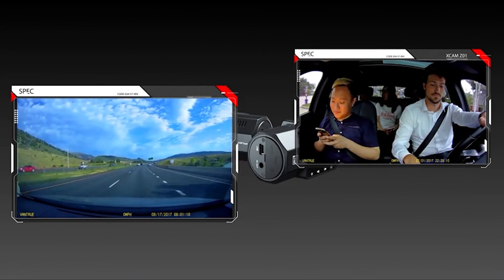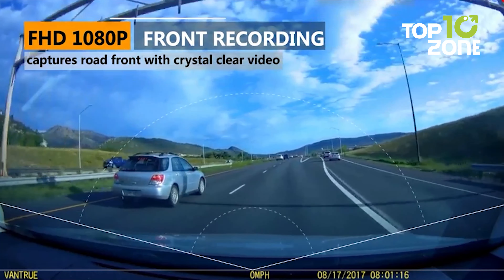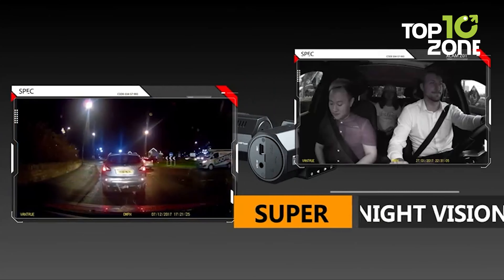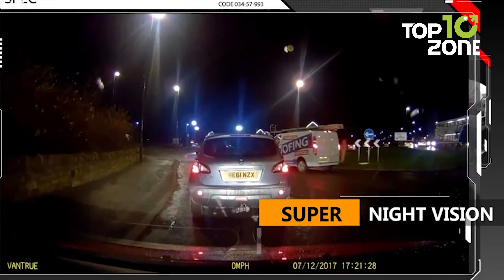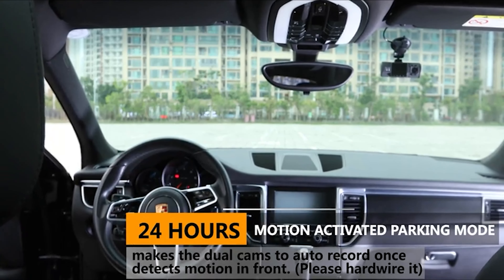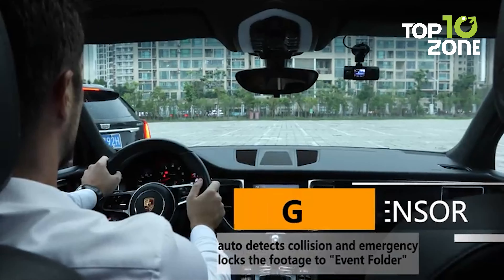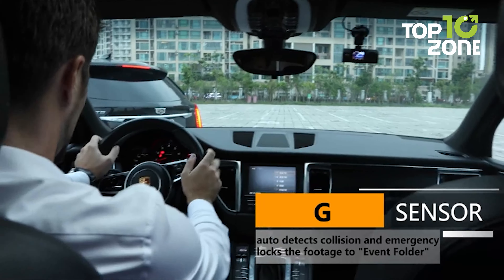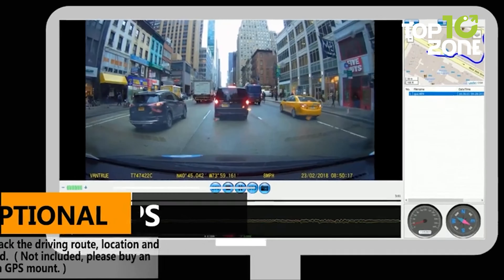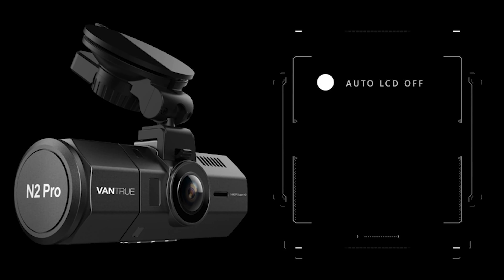Higher resolution in single front mode ensures clearer images, especially useful for capturing license plates and details in high-speed traffic situations. Its infrared night vision ensures optimal footage in low-light conditions, while the 24-hour parking mode automatically records motion-triggered events. With looping recording, G-sensor and optional GPS, the Vantrue N2 Pro stands as a reliable and feature-rich choice for comprehensive car security and documentation.